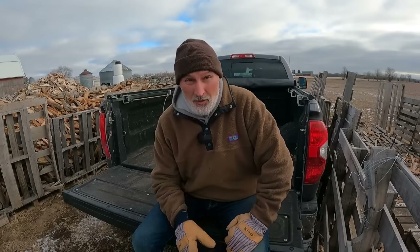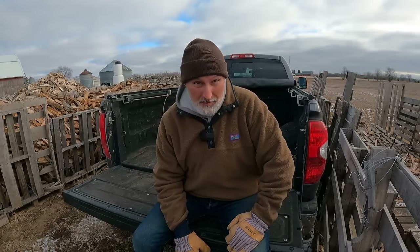Today on In The Wood Yard, we've got deliveries. People want wood, I'm gonna bring it to them. It's time to chuck some wood. Here we go.